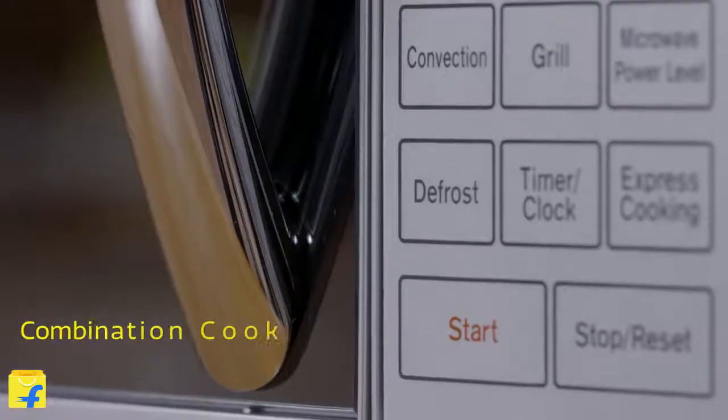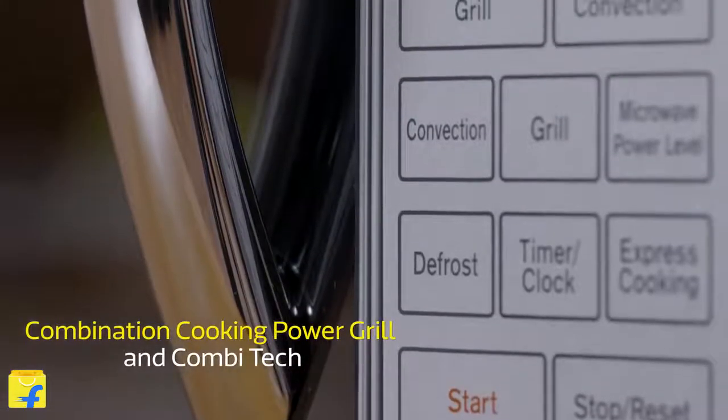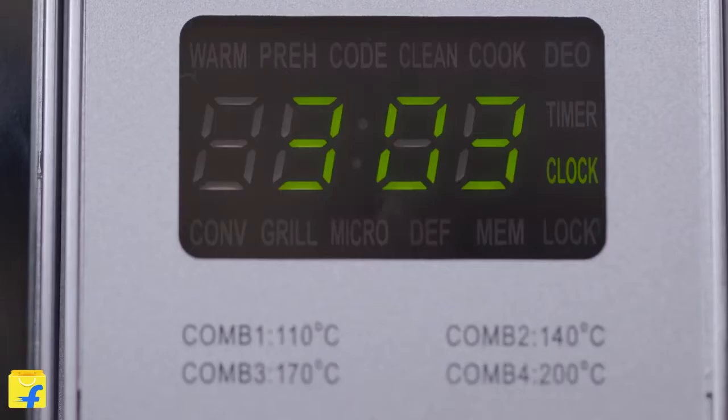And that's not all. To top up the taste quotient for your meal, this microwave allows you to combine two cooking methods. With the combination cooking Park Grill and Combitech, you can blend the magic of microwave and different grill modes or use microwave with convection cooking.